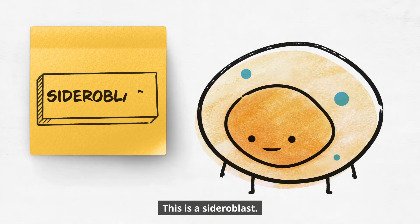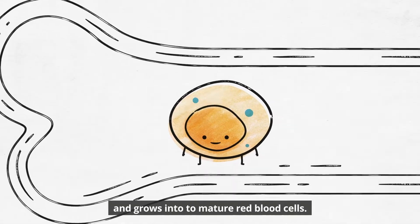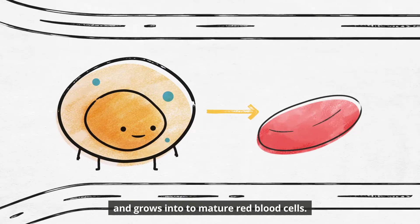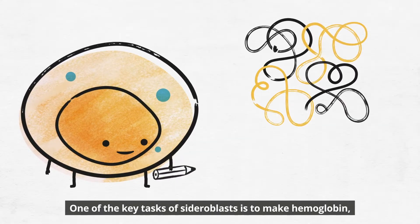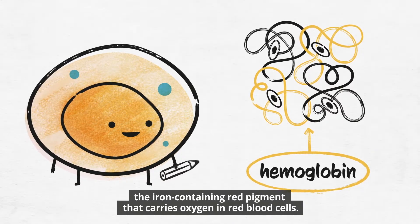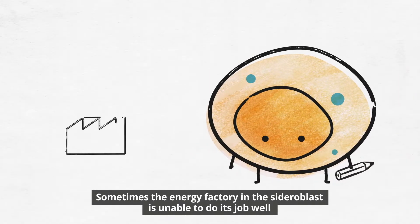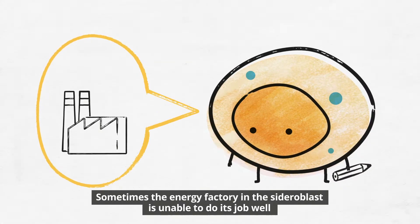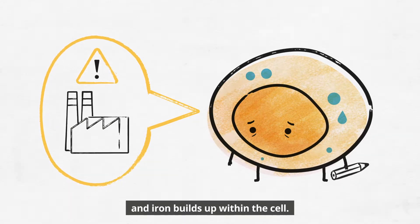This is a sideroblast. It lives in bone marrow and grows into mature red blood cells. One of the key tasks of sideroblasts is to make hemoglobin, the iron-containing red pigment that carries oxygen in red blood cells. Sometimes the energy factory in the sideroblast is unable to do its job well, and iron builds up within the cell.